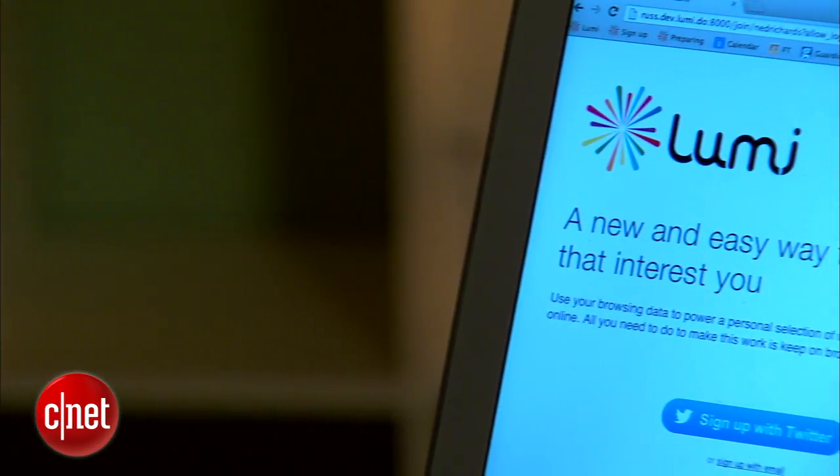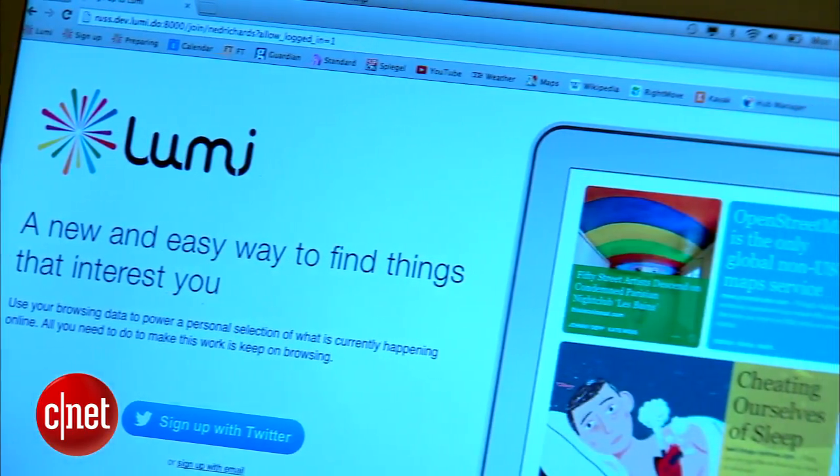Lumi is a new way of finding things online based on looking at a person's browsing history. Lumi finds out what you're interested in and then keeps on giving you great recommendations based on the pages that you browsed before.